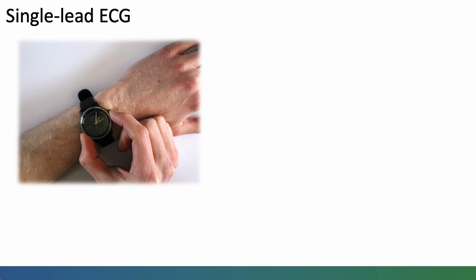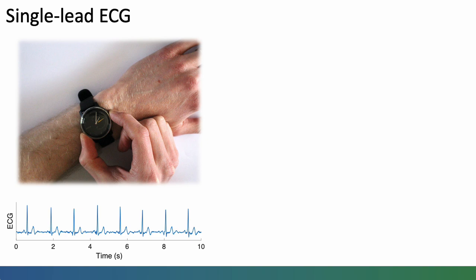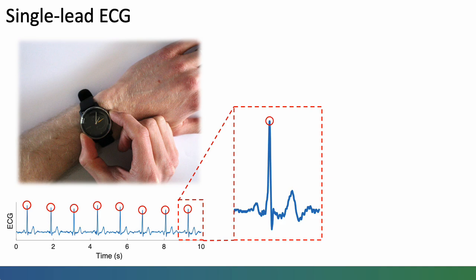Recently, wearables have also advanced to allow the user to record a short single lead ECG on demand. One electrode is on the underside of the watch in contact with the wrist, and the other electrode is a silver rim held with the opposite hand. This produces a single lead ECG where each individual heartbeat is clearly visible from the R waves, and if you zoom in, you can see features of each heartbeat such as the P wave. The irregularity in beat-to-beat intervals and the absence of P waves are used to diagnose AF.